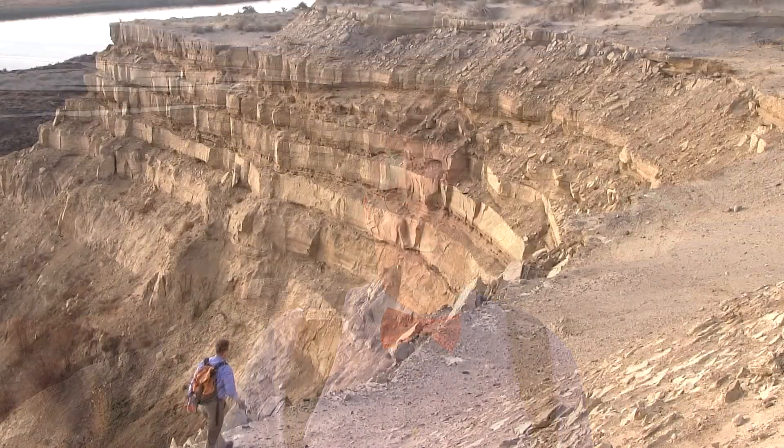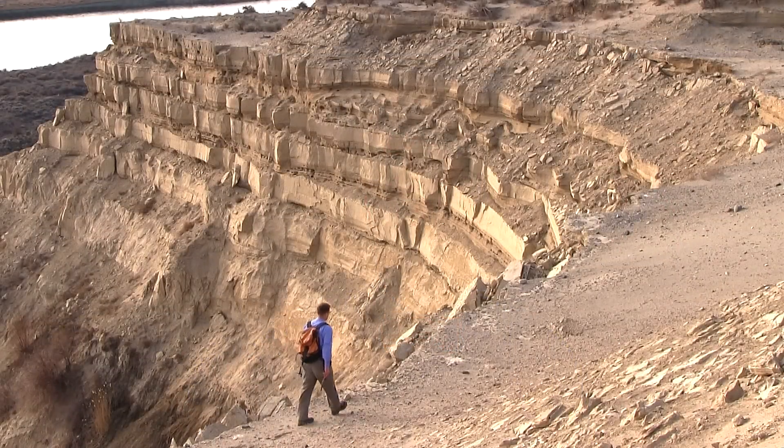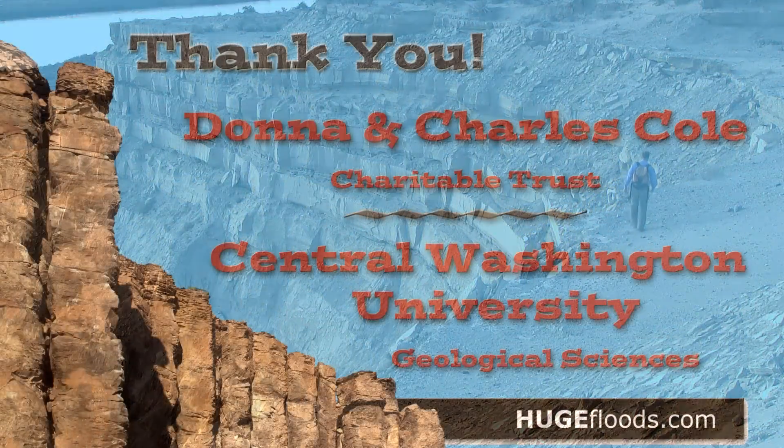The White Bluffs, just north of Richland, Washington — it's all out here to see. Coulees, rocks, and canyons, scenery right here for you and me.